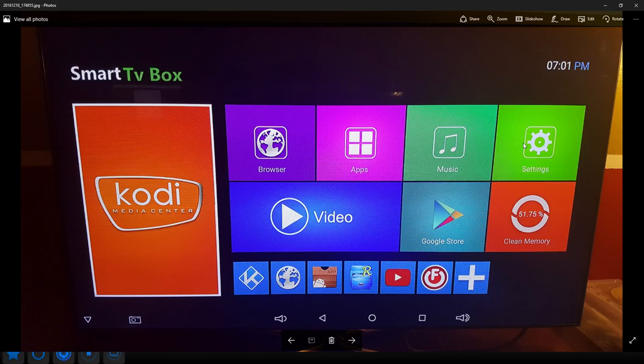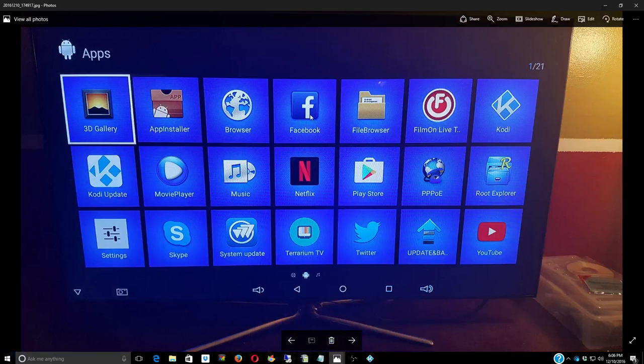There's a whole bunch of other things you can do. You can go to the Google Play Store, put in your real account, and download apps that you would play on your Android phone onto this box. This is like an Android phone — you can do whatever on it. You can put Facebook, Candy Crush, whatever you want. This is where all your apps will be — Facebook, browser, Netflix, Twitter, Play Store, YouTube, Skype. You can add whatever you want onto this box. It's up to you.